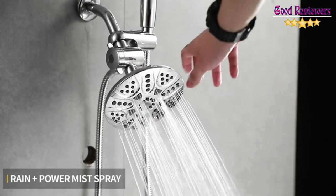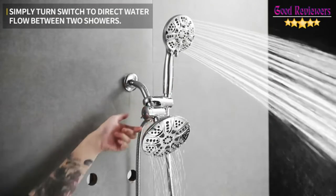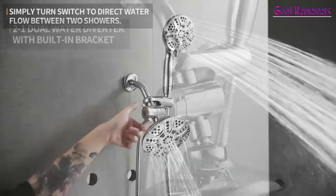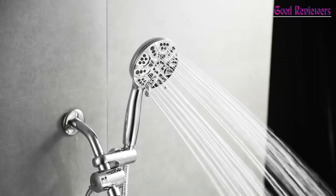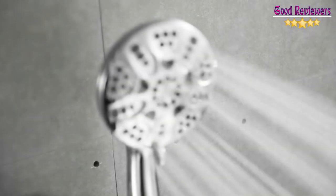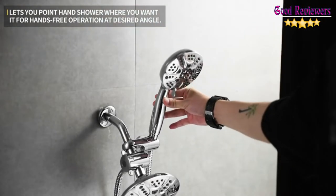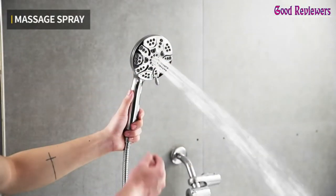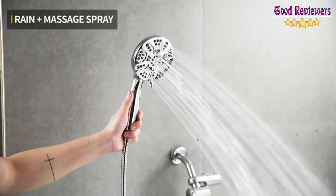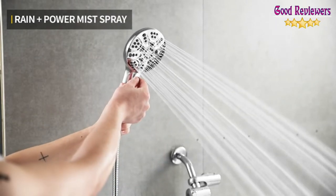The handheld shower has six settings: power rain, pulsating massage, power mist, rain massage, rain mist, and water saving. It can be used as an overhead or handheld shower. It features a large 4-inch face, ergonomic grip handle, rub-clean jets for easy cleaning and preventing limescale buildup, and an angle-adjustable modern design in spot-resistant chrome finish. Simply turn the switch to direct water flow between two showers. The easy and secure connection angle-adjustable overhead bracket lets you point each shower where you want it for hands-free operation at the desired angle.